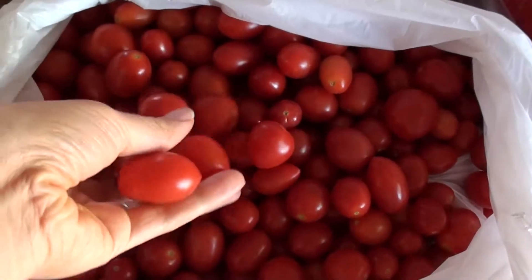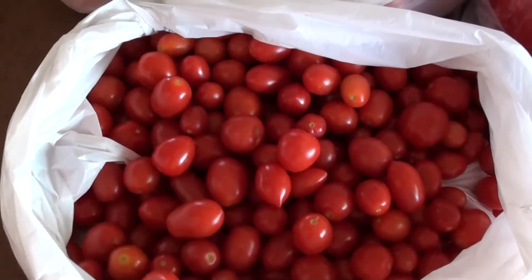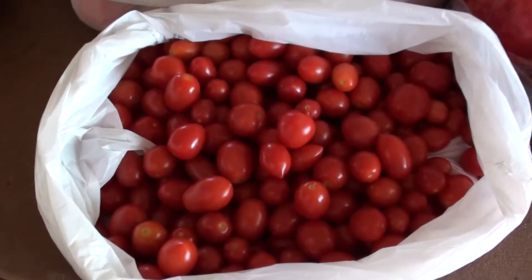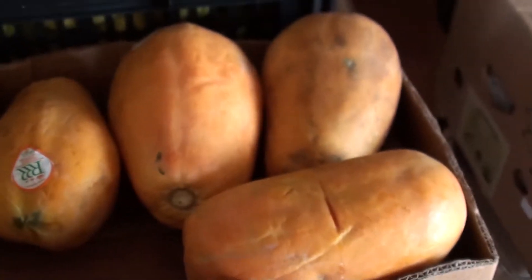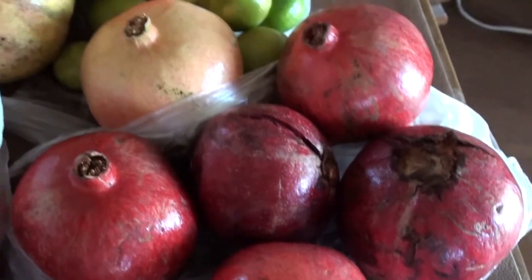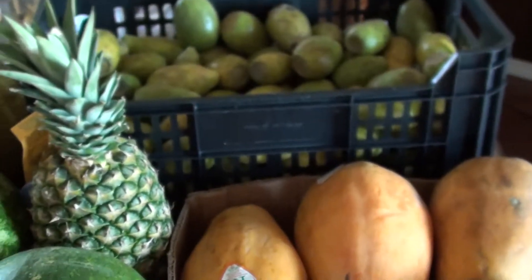These are super tasty and they were $1.25 a pound. It's pretty much impossible to find tomatoes that are grown semi-organically for that price anywhere else. And papaya — those are super delicious. We got to taste them. If you're at the farmer's market, ask to taste everything, because you never know the quality until you try it.